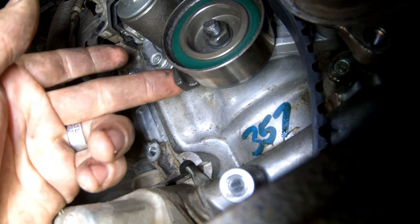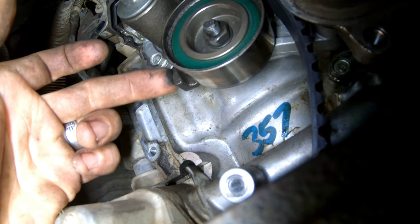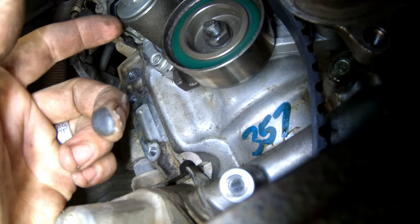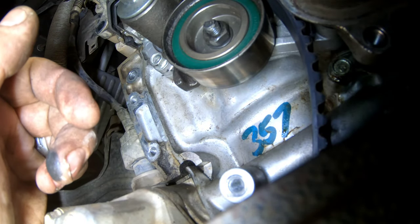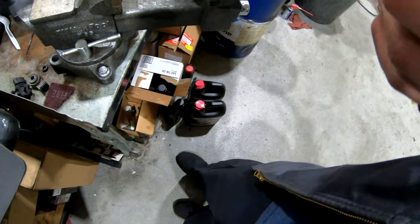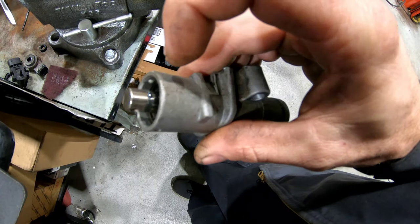Make sure you take a good look at the arm portion where it pushes — if it's chattering bad enough, it can actually damage that part. This one's not damaged yet, so it's been replaced fairly recently, same with the timing belt and the water pump. But we had the hydraulic tensioner go bad, so we're just going to replace the hydraulic tensioner.